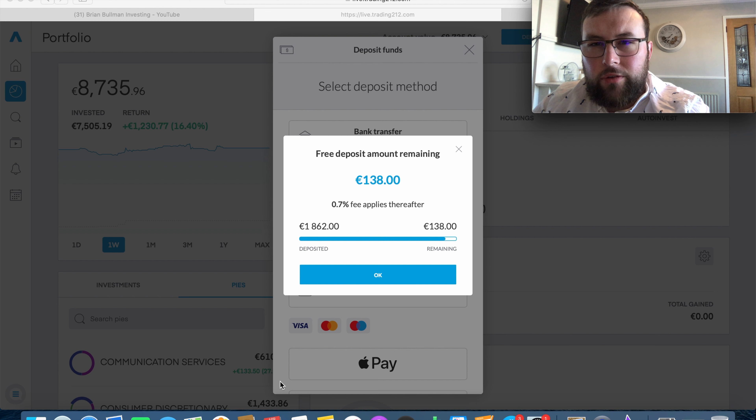As stated in prior videos, I'm planning on depositing 400 to 450 euro this month to invest, so I'll probably be investing about 100 euro a week for the next few weeks. We currently have 130 euro left on my deposit limit before I have to pay a 0.7% fee. There are ways around this using bank transfer, which is completely free but takes two to three working days, so for this week I'll be depositing a further 138 euro.